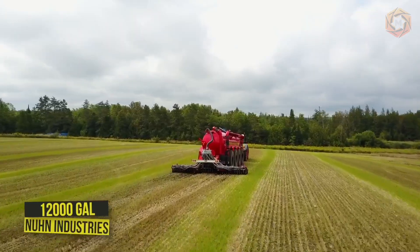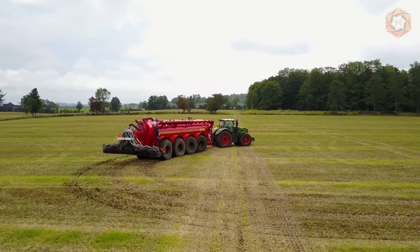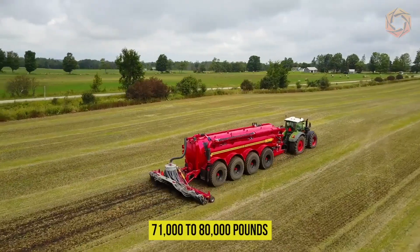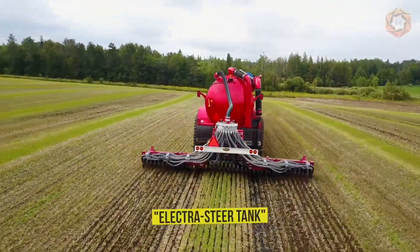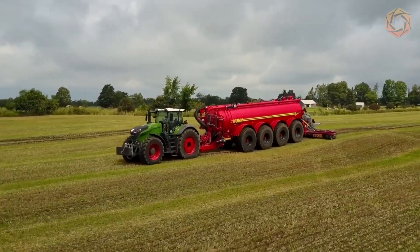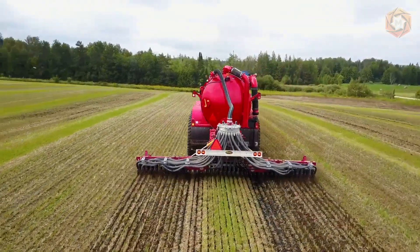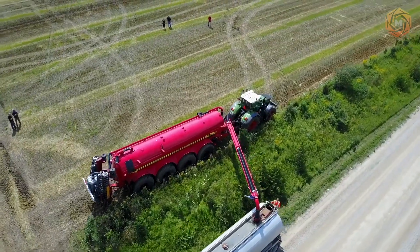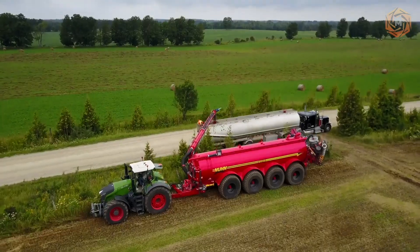Noon Industries set out to build their most advanced manure spreaders, which can carry 71,000 to 80,000 pounds of manure at a time. Their new Electra Steer Tank is designed to meet the high demands of professional manure spreaders and leading livestock producers. It is a cross-flow system that features a built-in vacuum pump for loading and efficient discharge of manure with a high-volume pump.